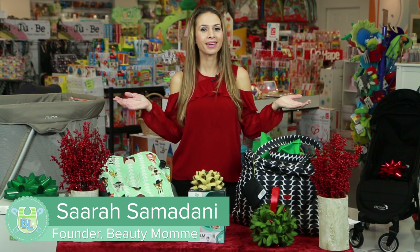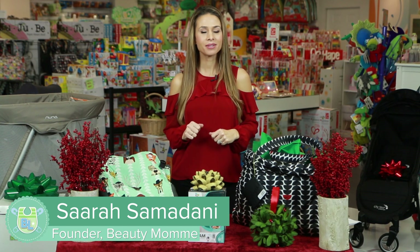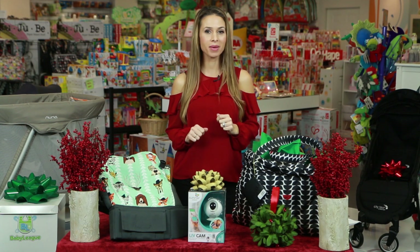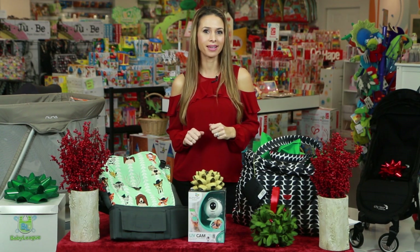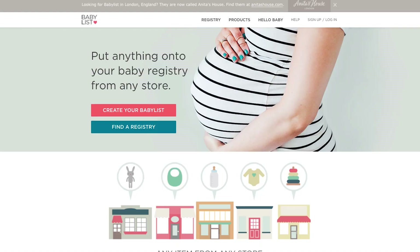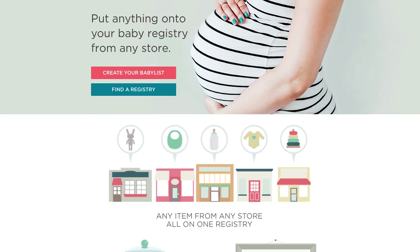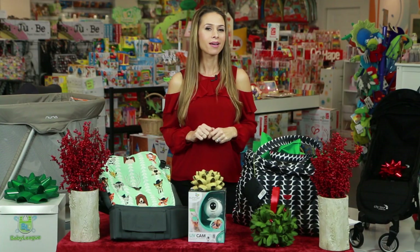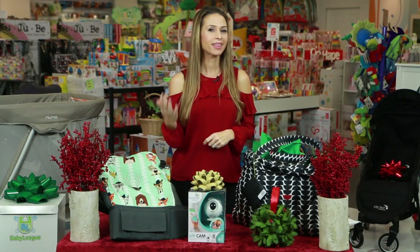Happy Holidays from Baby League! Together with our friends from BabyList, we've assembled a hot products holiday travel gift guide that's sure to make your travel fun and easy. BabyList is a premier online baby registry that allows you to add any products to your baby registry list from any store. Sounds pretty awesome, right? Let's jump right in.